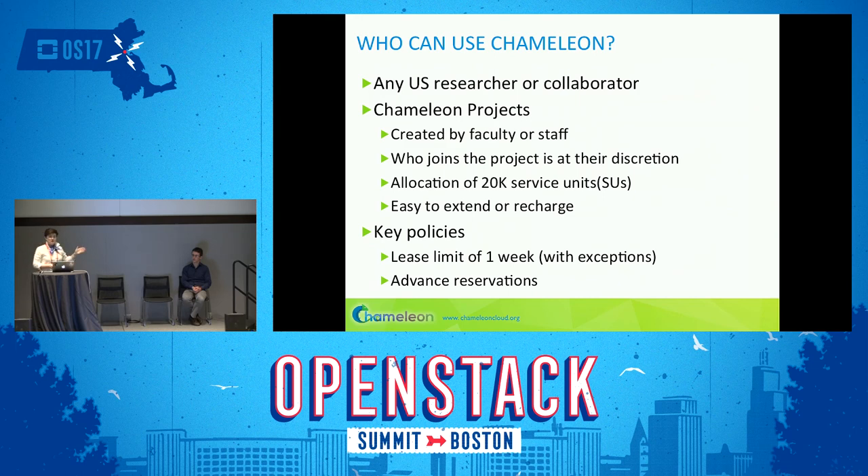Who can use Chameleon? Any U.S. researcher or collaborator — collaboration is defined very broadly. It could be as easy as talking to somebody at a conference like the OpenStack Summit. There are various allocation limits that allow us to provide fairness to all users.